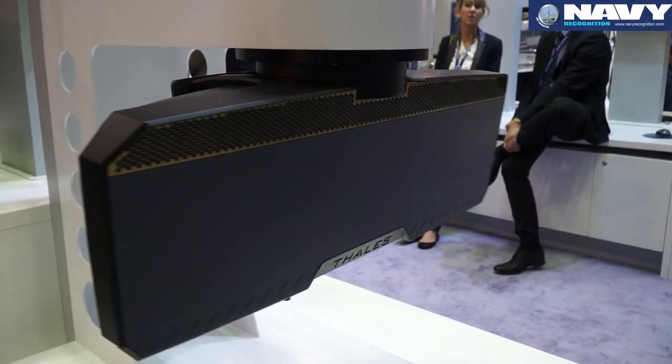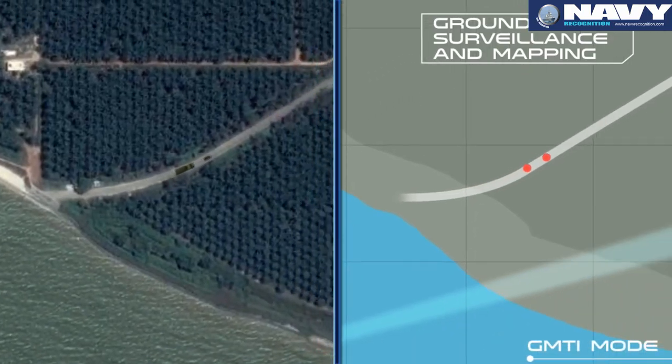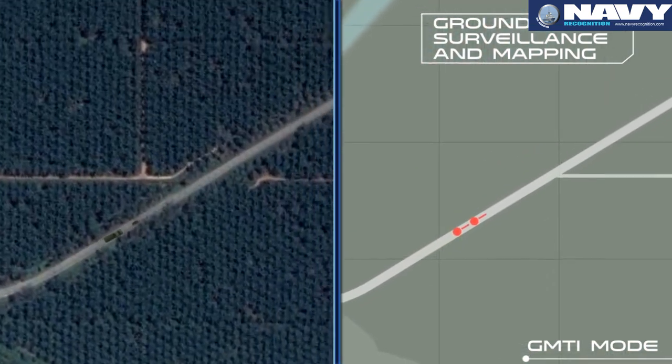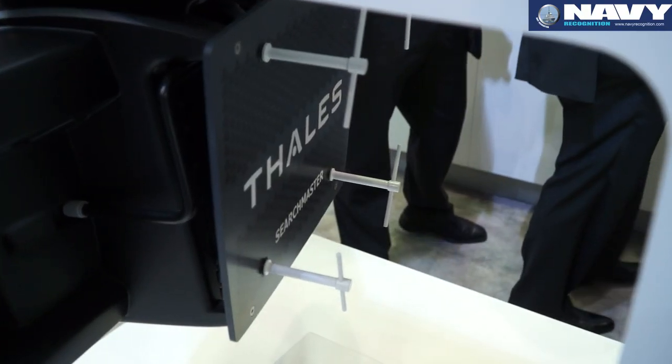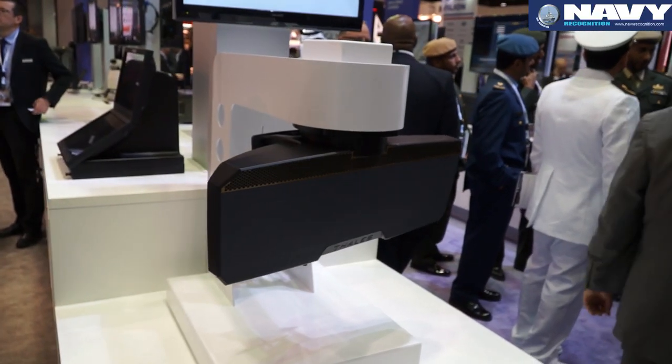The five missions are: anti-surface warfare, anti-submarine warfare, maritime surveillance, ground surveillance and mapping, and air tactical support. For the first time, this is a radar that has no compromise — it is the best in its class for both maritime surveillance and ground surveillance at the same time.